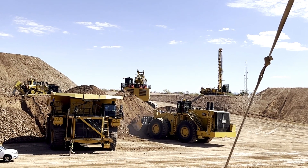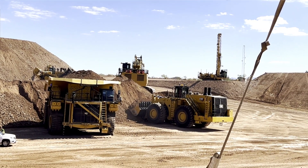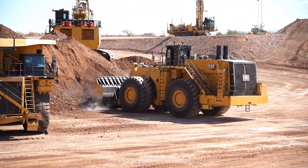Golden rule number two is going to be keeping it real. You want to make sure that the virtual world you're building matches what's actually on site — those are the two bullets we take to each of our autonomous mine sites.